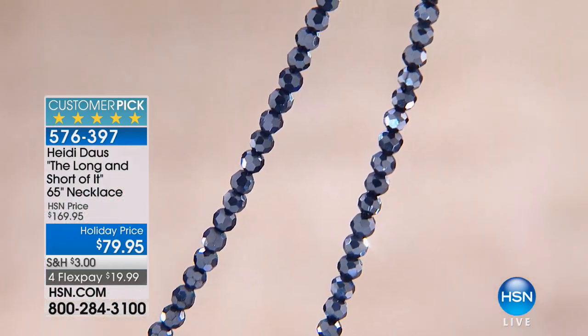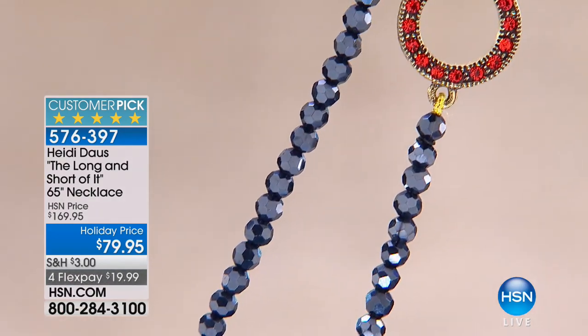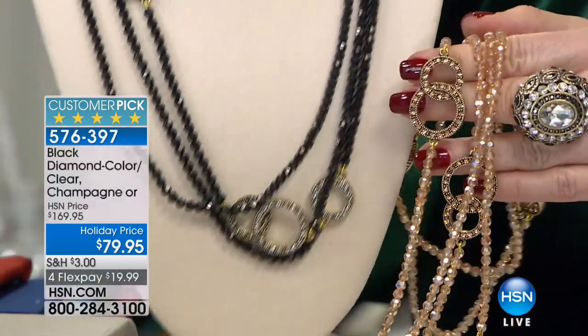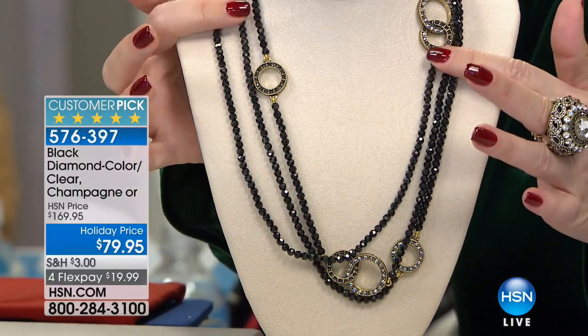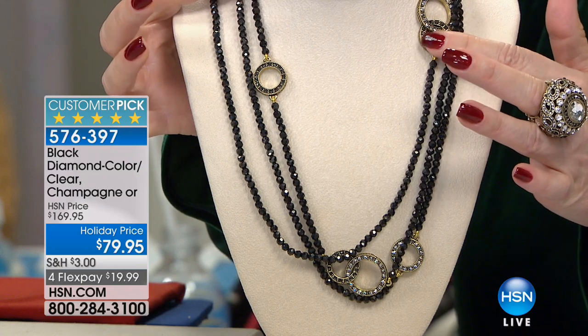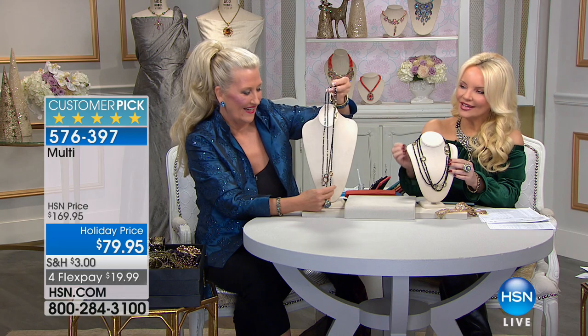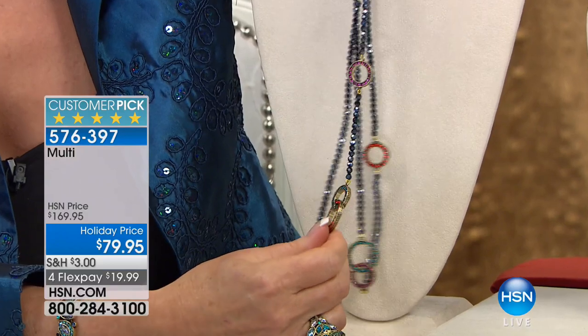Starting with our beautiful champagne, because that has been the most popular. I don't care what Heidi does in this color — every single time it sells out. So we have the champagne back with the champagne crystals. And then there's our black — that's your most classic. It's the look of faceted black jet back with black and white diamond look. And then Heidi has what we're calling the multi — it's like that navy hematite back with multicolor, with beautiful toggle closures.